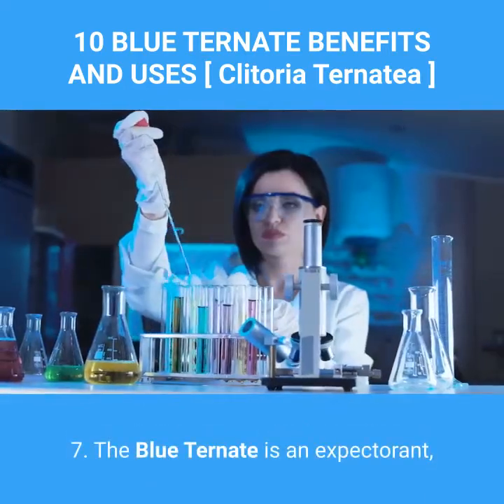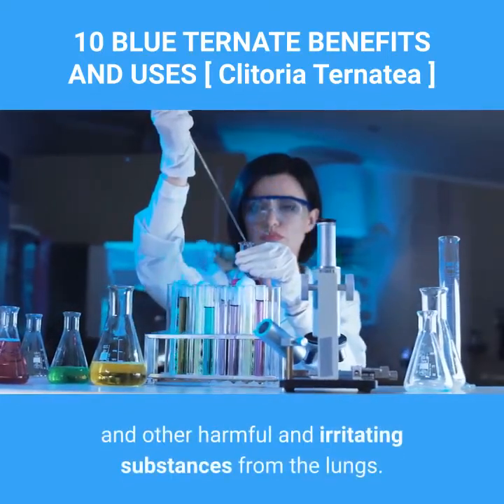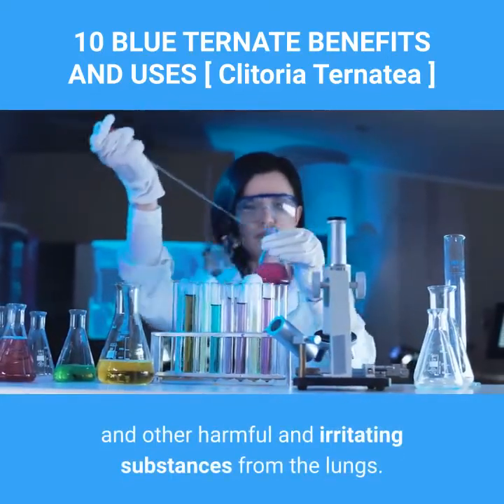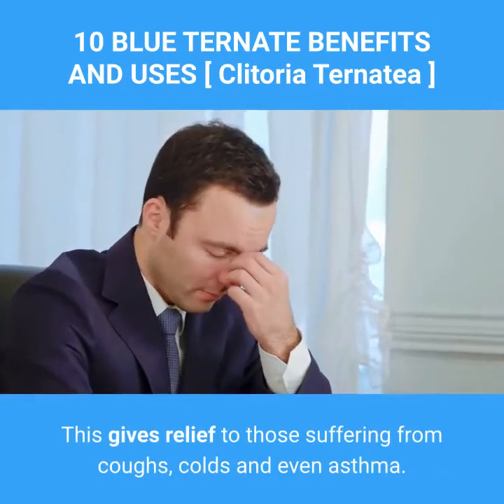7. The blue ternate is an expectorant, enabling the lungs to more easily expel phlegm and other harmful and irritating substances from the lungs. This gives relief to those suffering from coughs, colds, and even asthma.